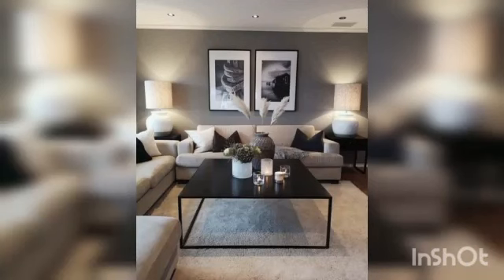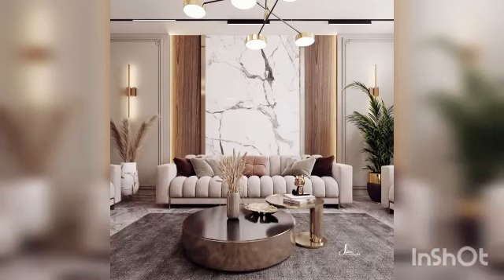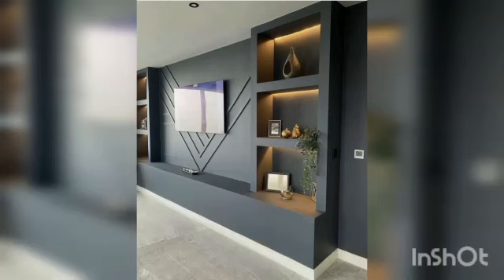Notice how there is no TV unit here, but a bar counter instead. That's because the space is exclusively used for hosting guests.